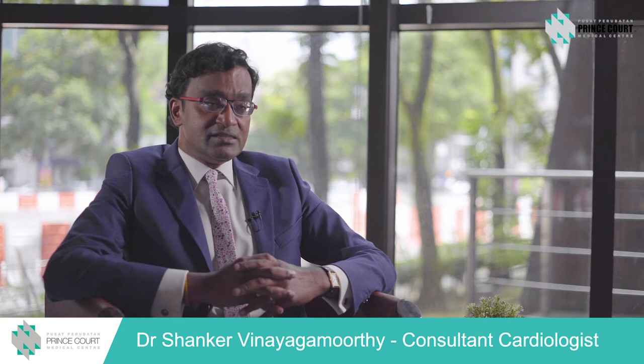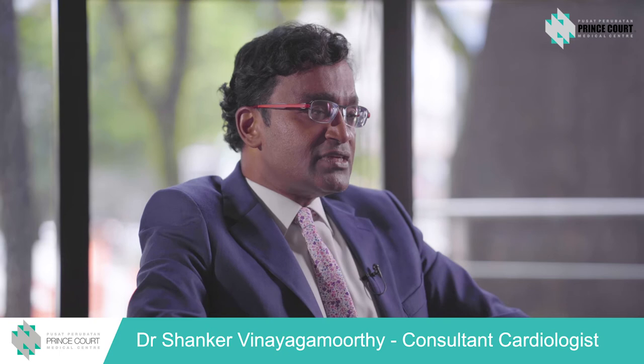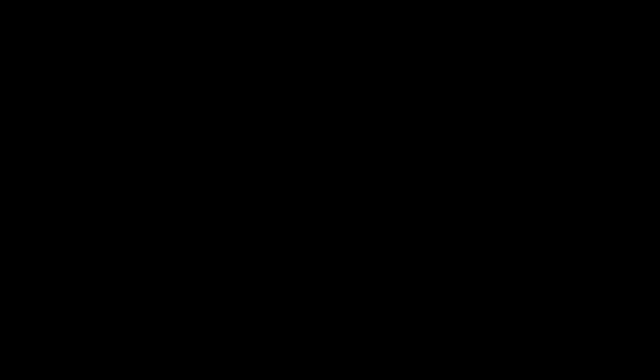If the blockages are very severe, sometimes we may have to advise bypass surgery. However, if the blockages are mild, we will treat the patient with medication. I have to emphasize that the earlier the angiogram is done and the earlier the primary angioplasty is performed, the better the outcome for the patient, because time wasted means more damage to the heart muscle.